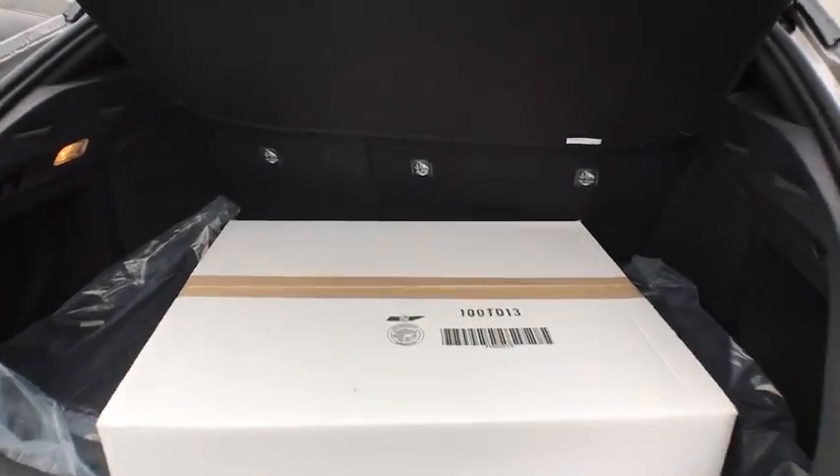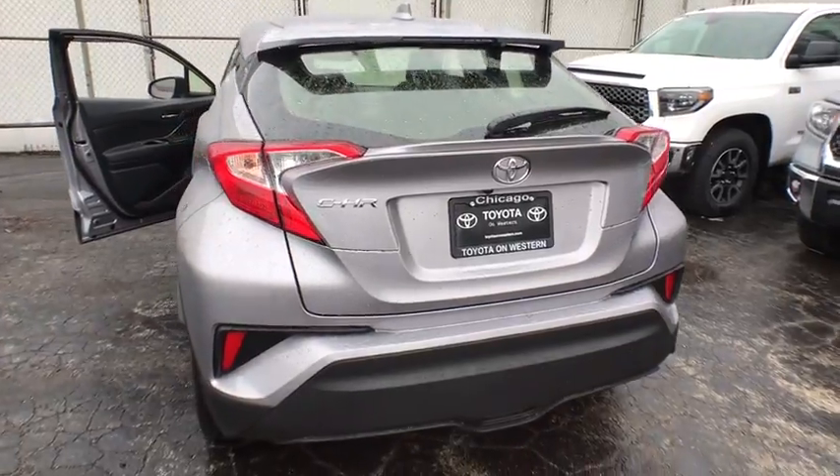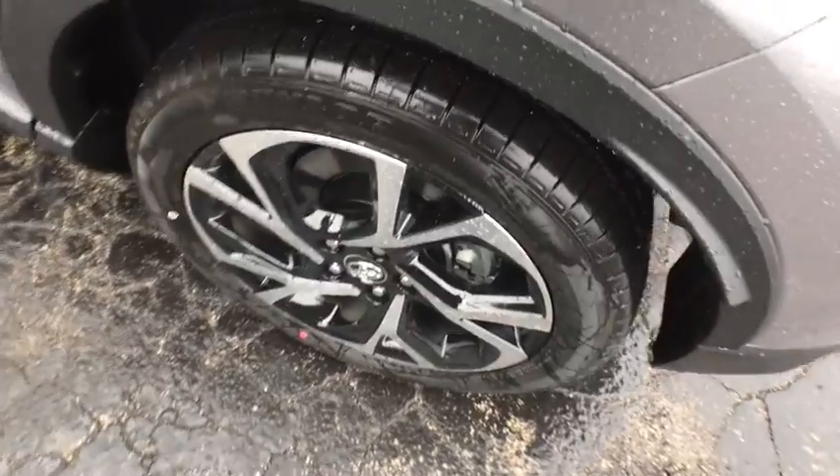Here are some of this vehicle's great options: backup camera, steering wheel audio controls, lane departure warning, traction control, stability control, keyless entry, anti-lock braking system.